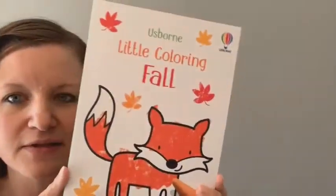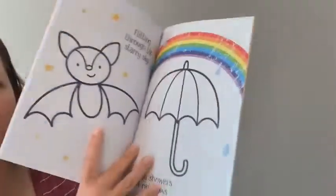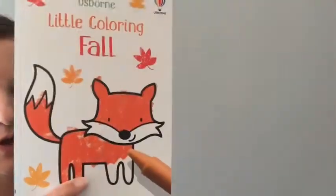Another one that kind of goes along with that is a little coloring book — 'Little Coloring Fall.' I mentioned this one in a previous video. I love the dark black outlines in these little coloring books; they really help kids learn how to color within the lines. Along those same lines, I also have 'Little Coloring Farm' — same idea.